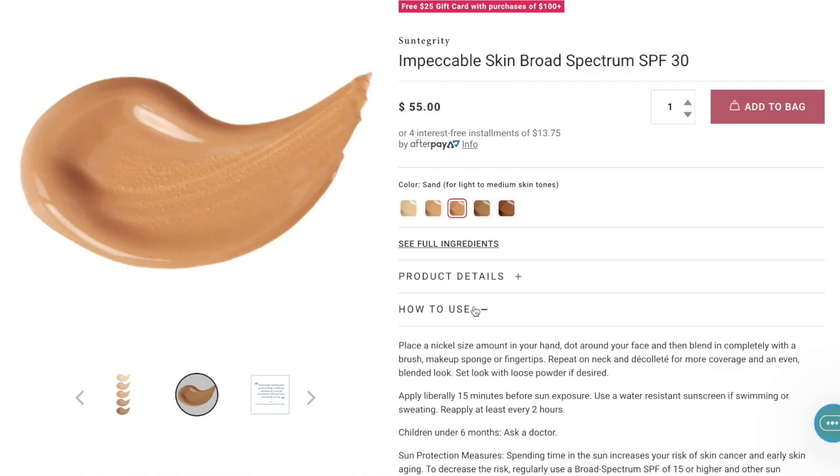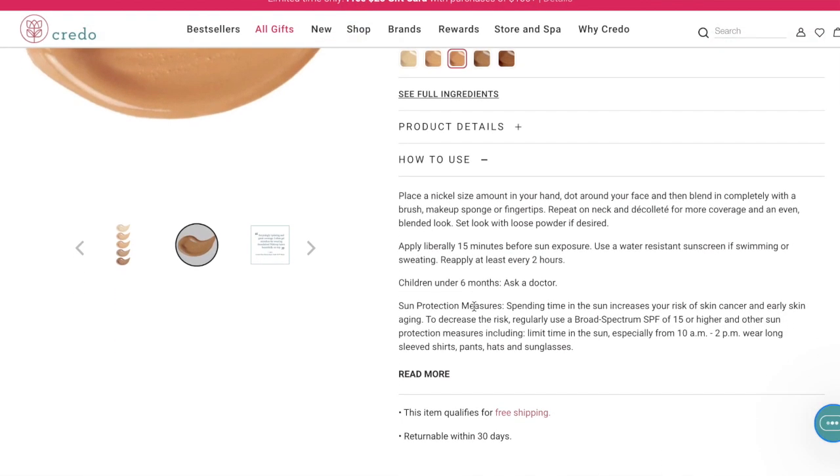It also claims to be good for all skin types, provides light to medium coverage, and gives a luminous satin finish — I never really know what that means. Some people say that and it means matte; some people say that and it means dewy. It's also supposed to give you a flawless, smooth appearance — lots of air quotes right now. It's vegan, cruelty-free, and has non-nano zinc oxide — 15% zinc oxide, by the way.